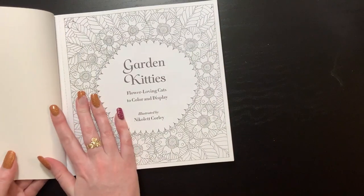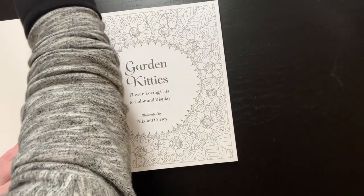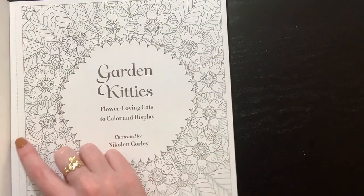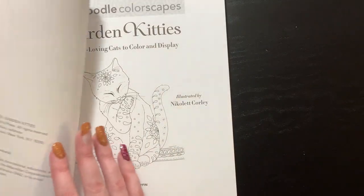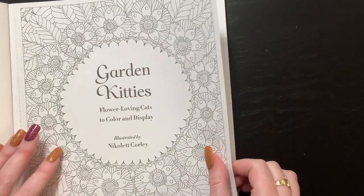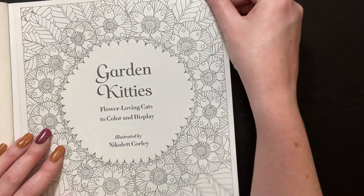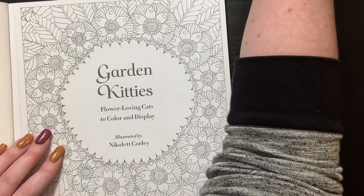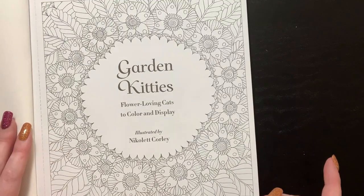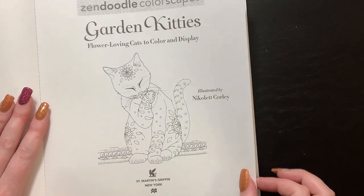This is Garden Kitties, illustrated by Nicolette Corley. Here's your title page — the pages are perforated, as you can see. The paper is nice but it is a little bit thinner than the other zen doodle books — definitely thinner, though slightly thicker than Amazon paper. It's a very detailed, zen doodly book. The full title is Garden Kitties: Flower Loving Cats to Color and Display.